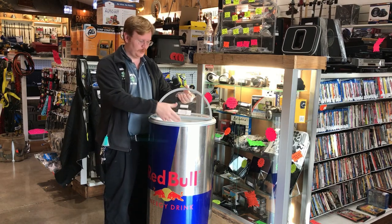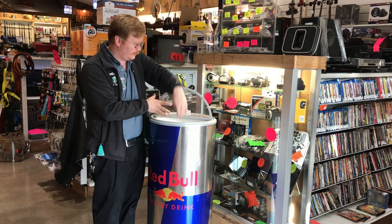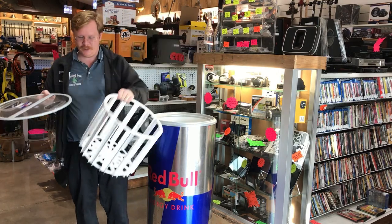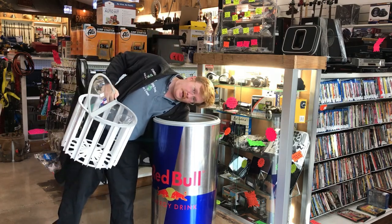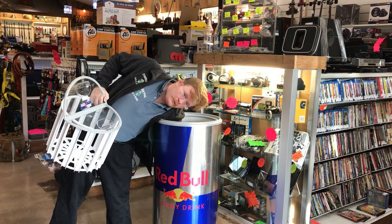Awesome lid — put all your stuff in it. This thing is deep. Check this out, this comes off. It's got this basket in it, and it goes way down here. It's just like I'm touching the bottom of it here.